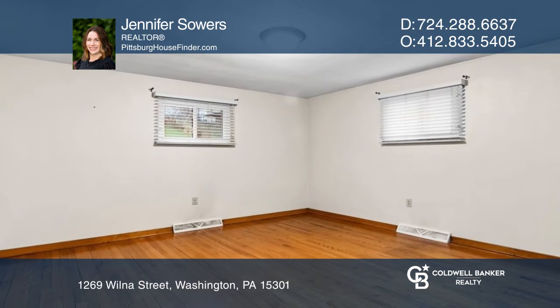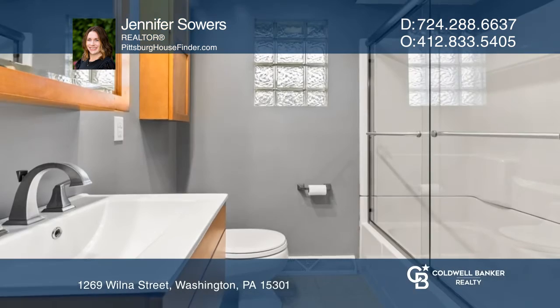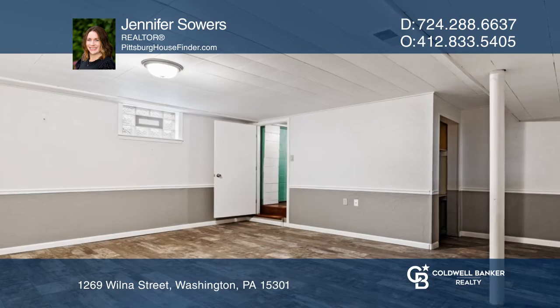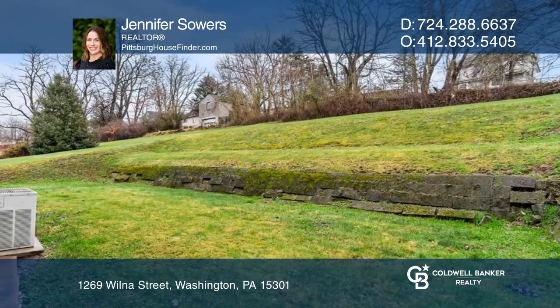Newer windows, newer roof and gutters with gutter guards, newer hot water heater, recently painted exterior, plenty of storage, and a finished basement. Enjoy easy access to I-79 and 70 as well as shopping, dining, and entertainment.